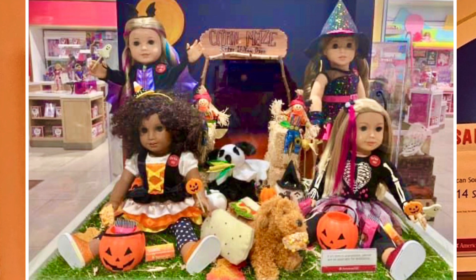We also got a new trick-or-treat set this year, retailing at $28. It includes a jack-o-lantern bucket, chocolate graham crackers, a lollipop, a ghost lollipop, and serving mixed candy corn. Overall, I think this is a cute collection for this year — I'm just not impressed with the witch costume. Let me know which of these costumes you're planning to buy and which one's your favorite.